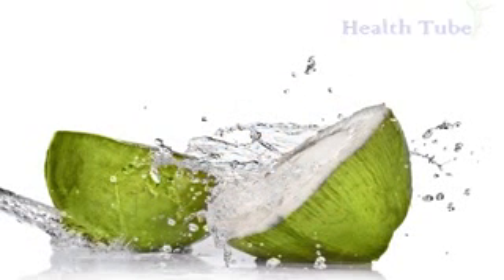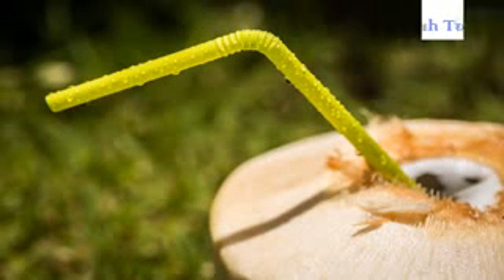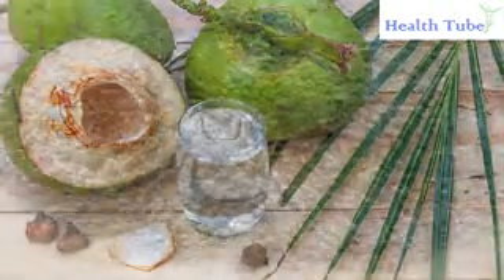Coconut water. Coconut water will help to keep the body hydrated. Drinking coconut water on a daily basis can control high blood pressure. Along with coconut water, replace your vegetable oil with coconut oil. This will help a lot.